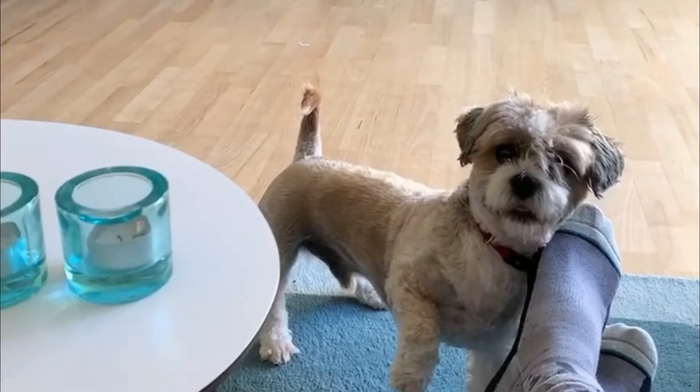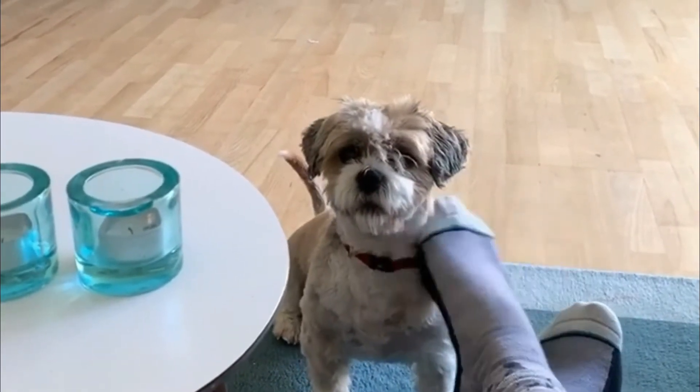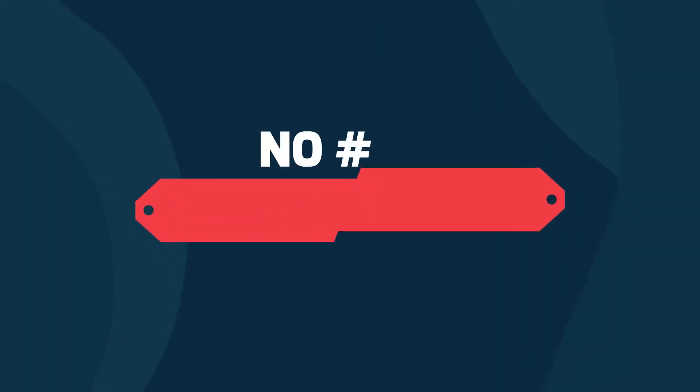Number two: Havashiu. The Havashiu is a small crossbreed dog from the Havanese and the Shih Tzu breeds. This breed is a suitable companion for kids and it combines the people-loving personality of the Havanese and the frisky nature of the Shih Tzu. The Havashiu is very playful and could play all day.